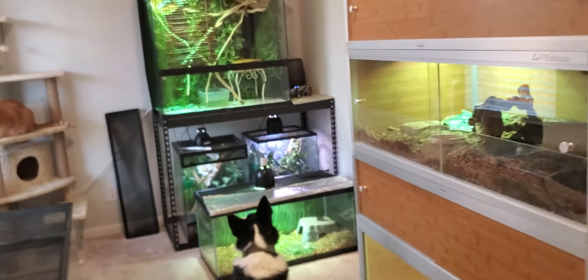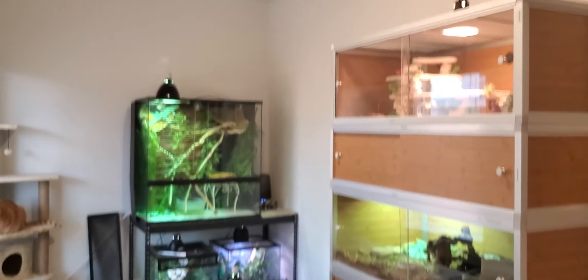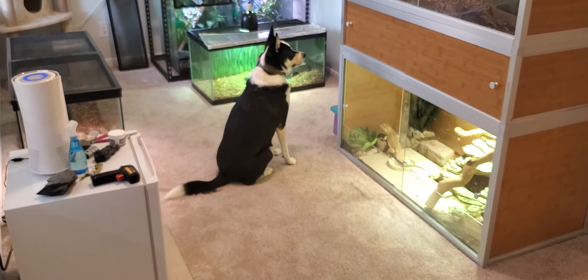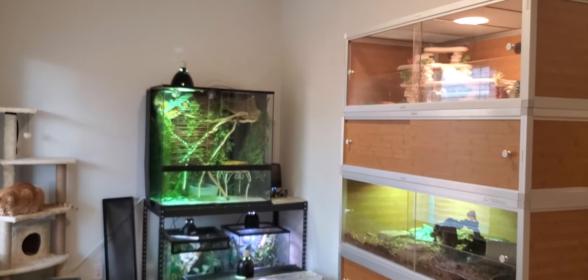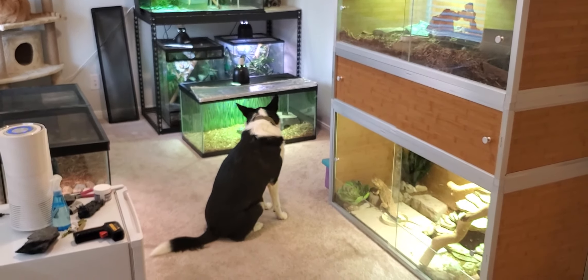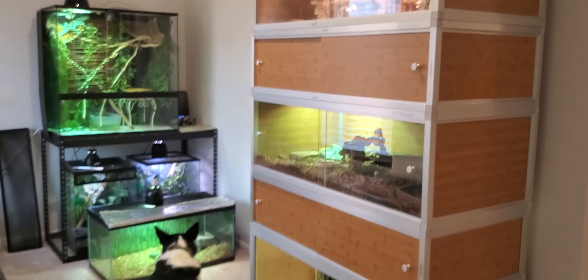So here's where we're at currently with the pet room. This video is already long enough. Tons of improvements are going to be made — 2021 is the year for getting this where I want it. I hope you guys liked this video, and if you did, please don't forget to like and subscribe.